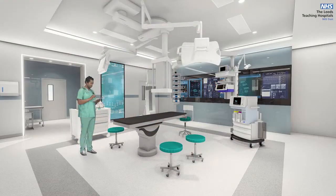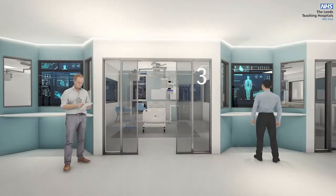We'll deliver more day-case surgery within new dedicated theatres with cutting-edge equipment and technology, reducing hospital stays. Additional critical care facilities will enable us to meet the growing regional demand for specialist services like cardiac and neurosurgery.